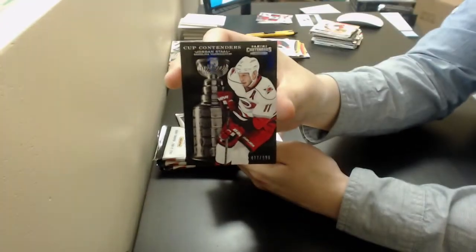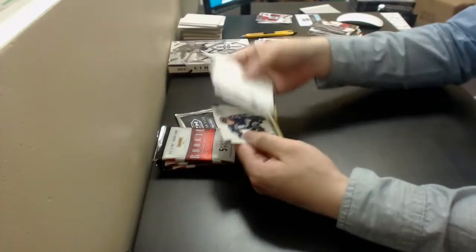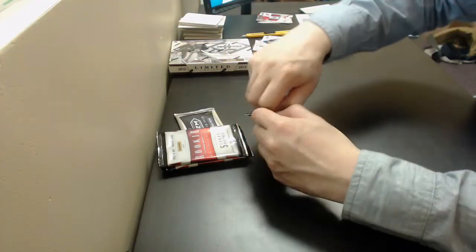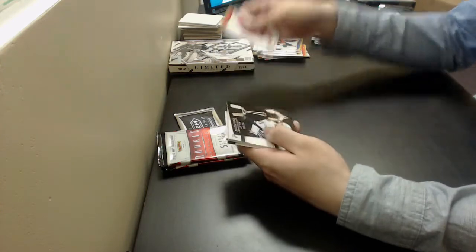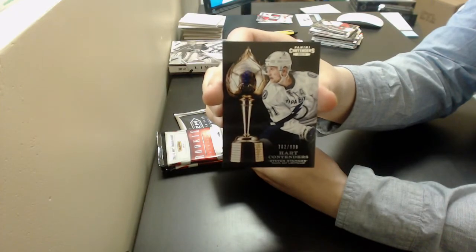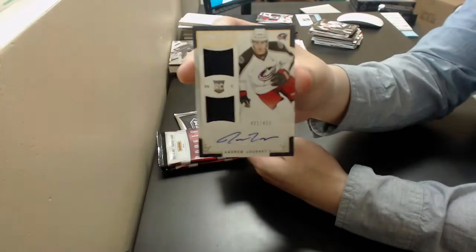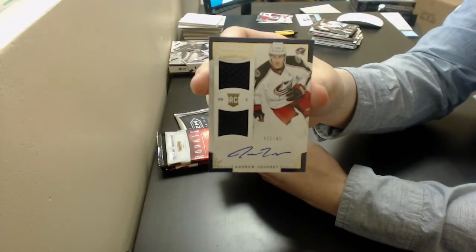Jordan Staal, cup contenders out of 999 for the Hurricanes. Here's a fat pack! Steven Stamkos, cup contenders out of 999 for the Lightning. Andrew Jodry again — Rookie Treasures dual jersey auto out of 499 for the Blue Jackets. Jodry hotbox!